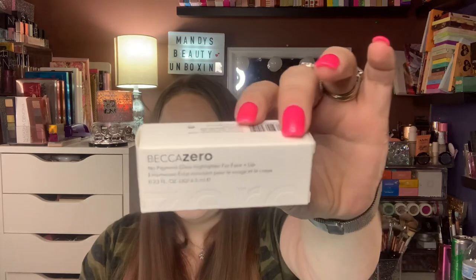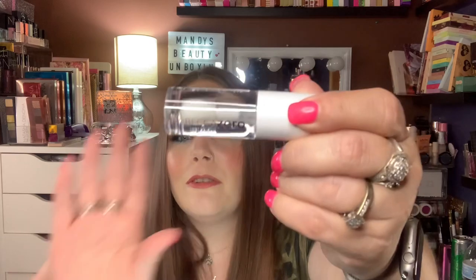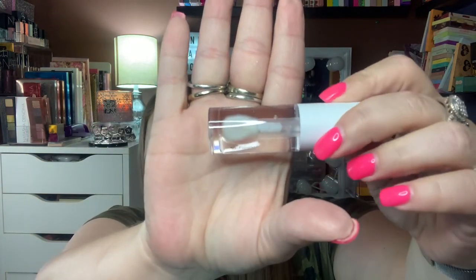The last Becca product I couldn't believe I actually found at my store — because my store falls behind — is the Becca Zero No Pigment Glass Highlighter for Face and Lip, $9.99 at TJ Maxx. I'm kind of hoping we find the Zero Pigment Foundation stuff too. Here's what it looks like — it has a pretty large doe foot and it's basically like a clear gloss. I mean, I had to jump on the hype train with it. I'm always excited when I actually find it.